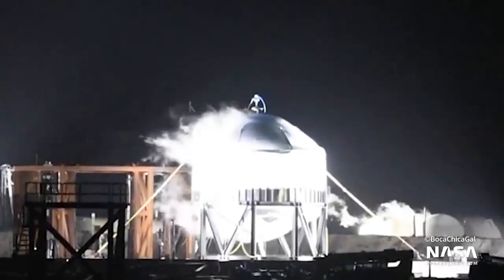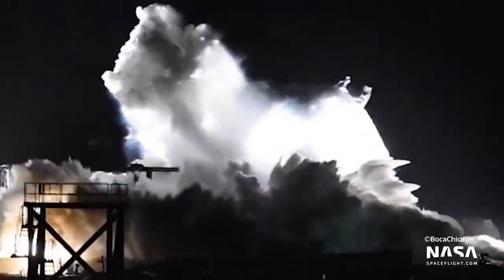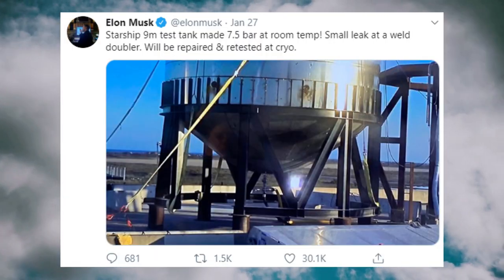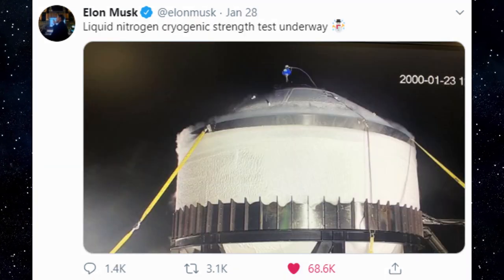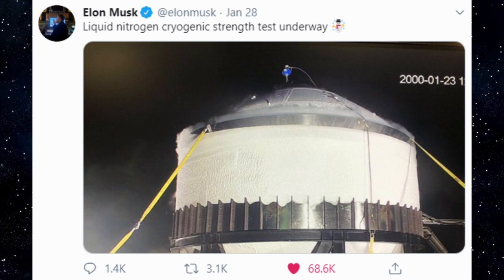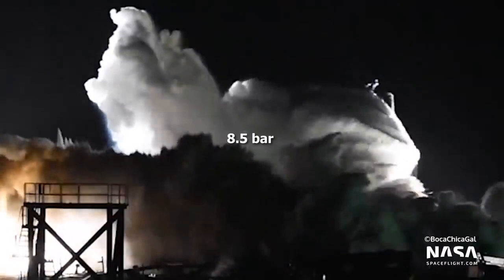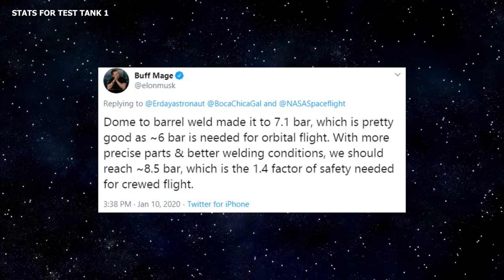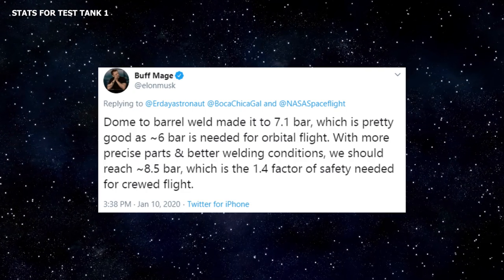Last week, SpaceX conducted a series of tests including a pressurization-to-failure test on a second iteration of a Starship test tank. The 9m Starship test tank made it to 7.5 bar at room temperature, while under cryogenic conditions the tank achieved superior performance due to increased performance of the stainless steel alloy. At cryo, the tank failed at 8.5 bar, surpassing the performance of the previous test tank, affectionately called Bopper 1, which failed at 7.1 bar. The 8.5 bar brings SpaceX to the 1.4 factor of safety needed for crewed flight.